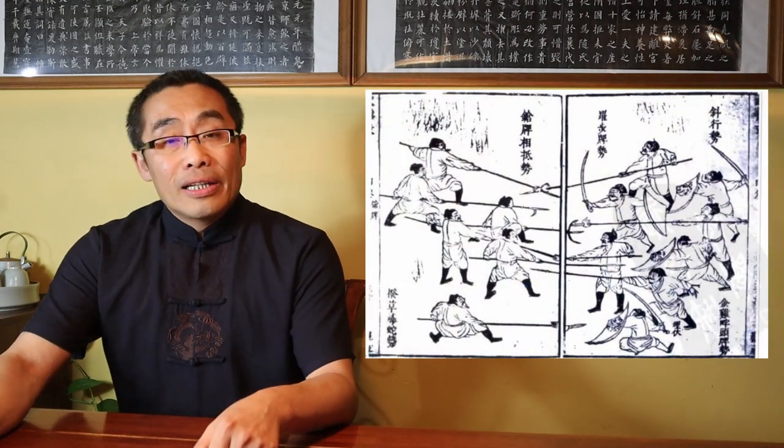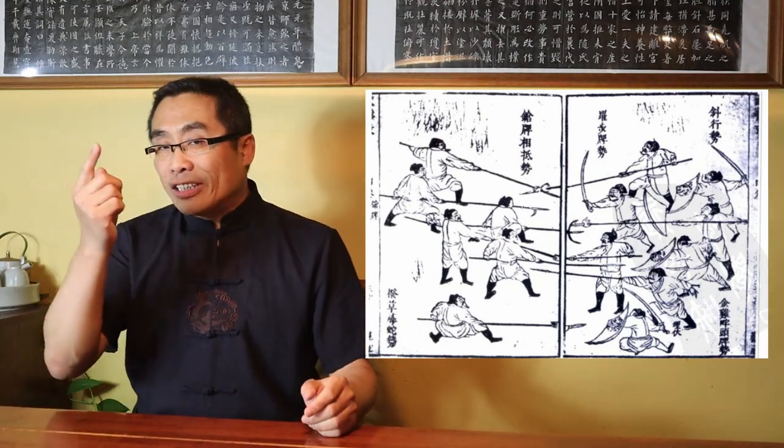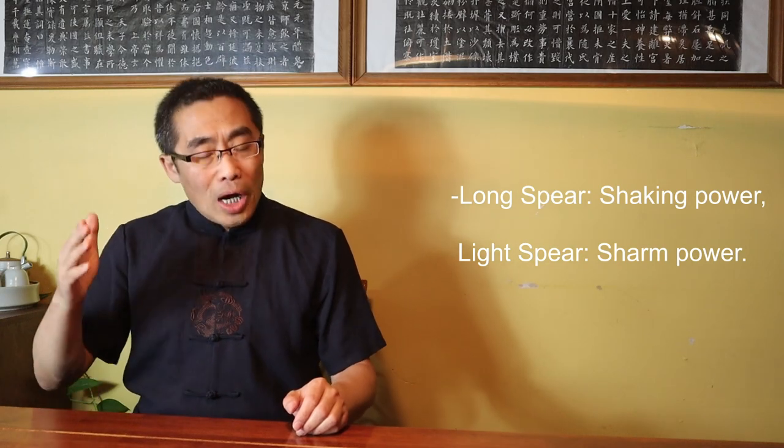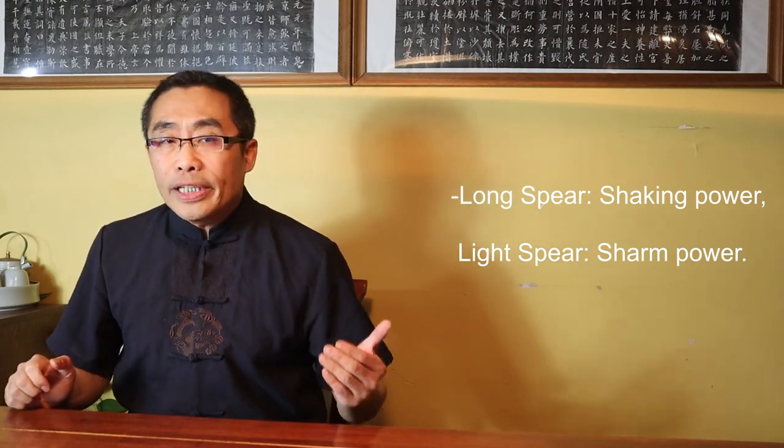However, speaking from observation, a lot of dumbbells and barbells can be very heavy and may not be suitable for practicing martial art movements such as punches. There are two types of spear training for Fa Jin practice: one is with a heavy spear and the other with a light spear. The heavy spear is used to train the back power while the light spear is used to train the shoulder and chest power. Furthermore, the heavy spear is good for training the shaking power while the light spear is good for training the sharp power, and there are many more detailed differentiations between these two types of spears.